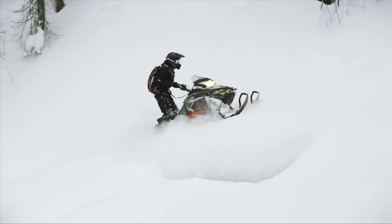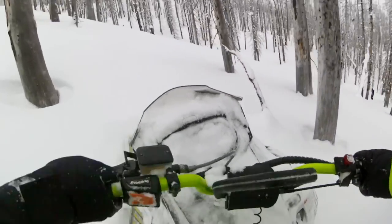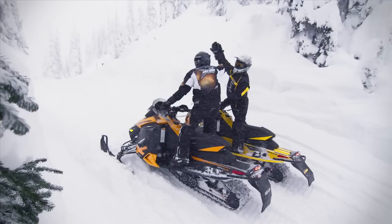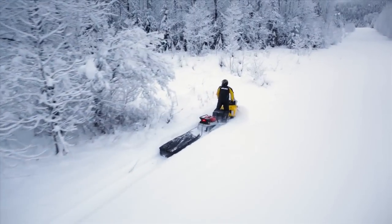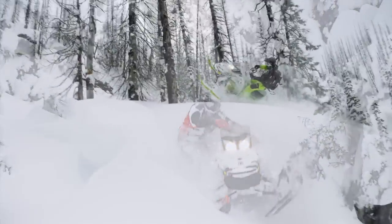The Rev-X is the standard for lightweight, comfort, control, handling, durability, and fun. Because of the design and versatility of the Rev-X platform, nothing rides like a Ski-Doo.